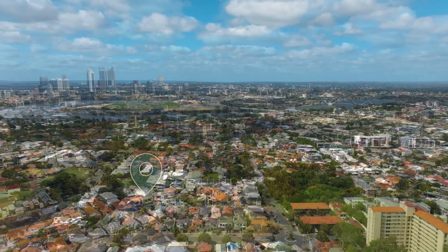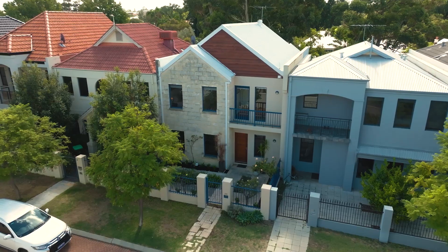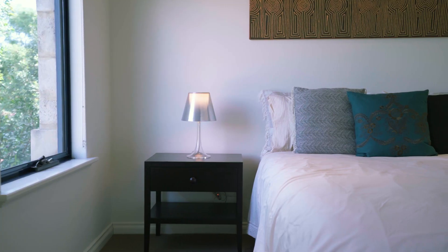It's easy to see why this suburb is so sought-after with its proximity to the CBD, Hyde Park, the Swan River and all the surrounding entertainment and dining attractions. This easy-care property offers not only an urban sanctuary but an enviable lifestyle.